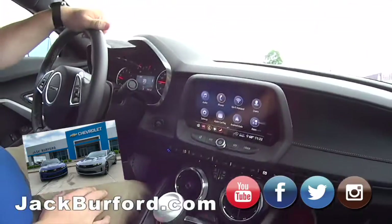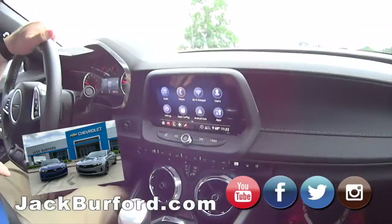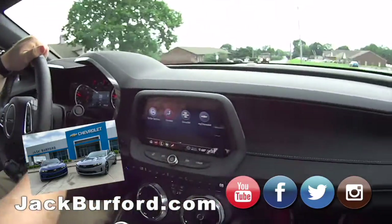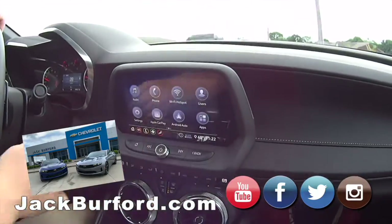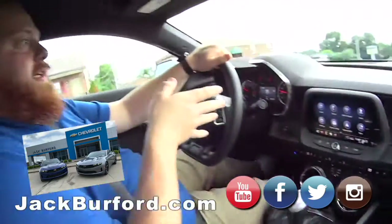It's got Apple CarPlay, Android Auto, the Wi-Fi hotspot, climate control, SiriusXM — oh yeah, all the cool features on this car.